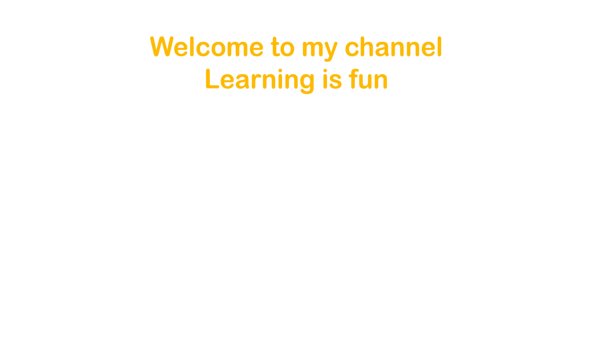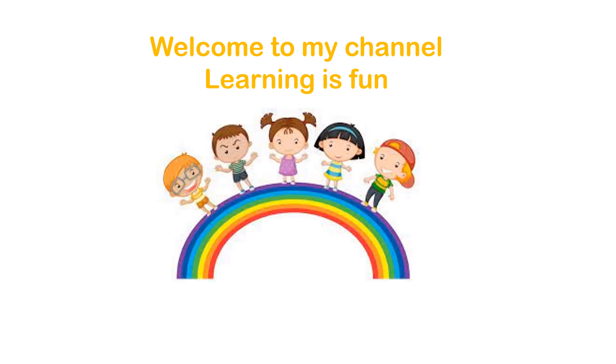Hello everyone, welcome to my channel where learning is fun. Today we are going to see animals and their shelters.